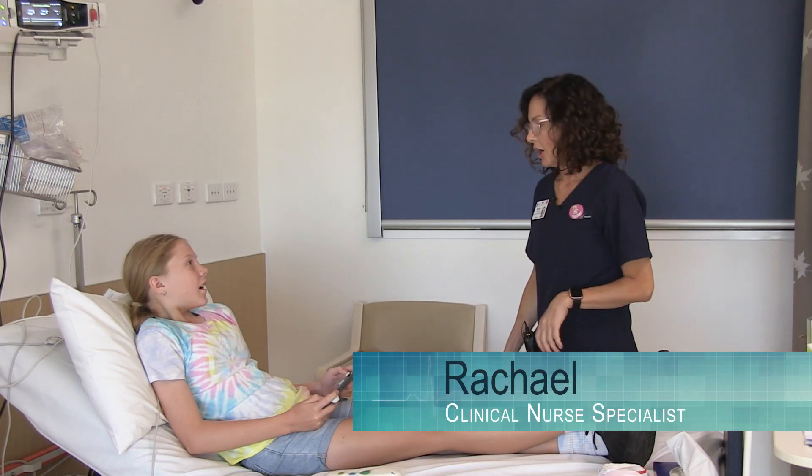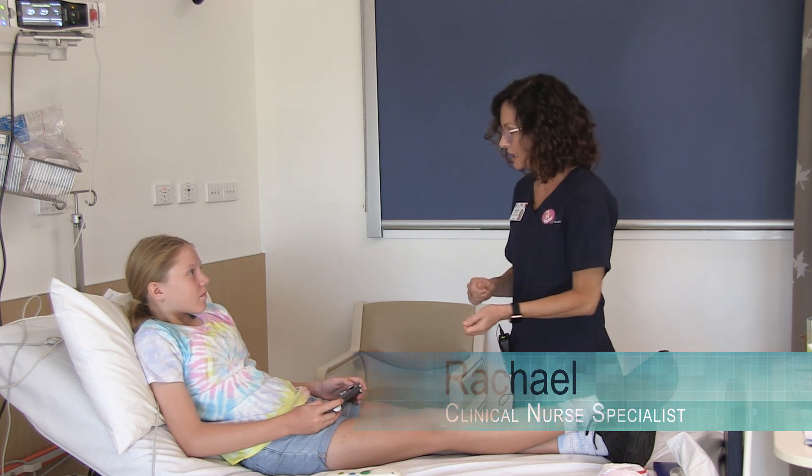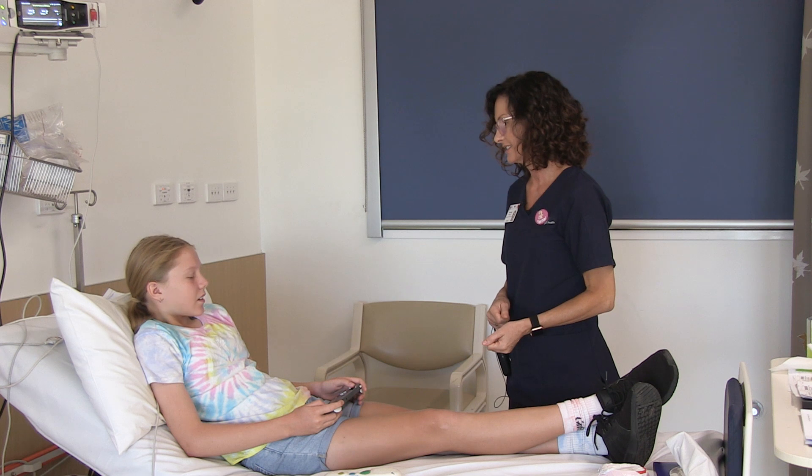Hi Paige, I'm Rachel. I'm part of the immunology team. I'm the nurse and I'm going to be doing your skin prick testing and the intradermal testing. Okay? All right.